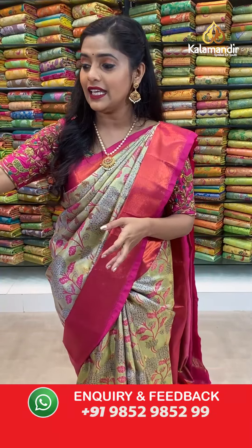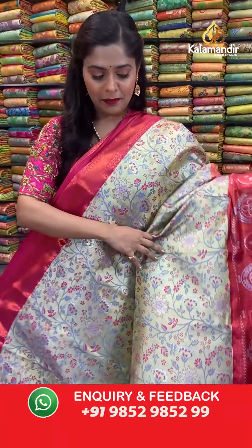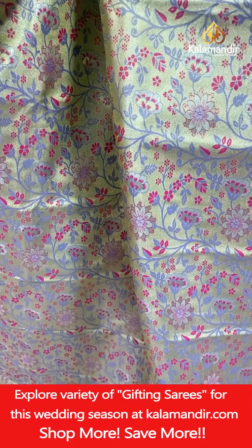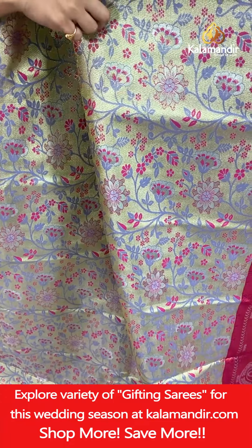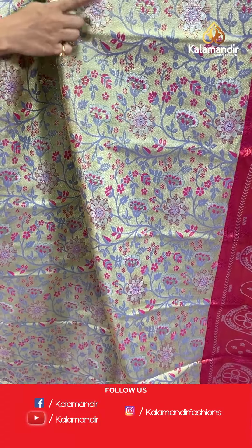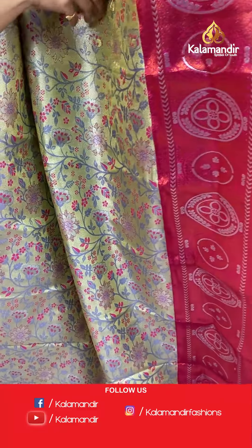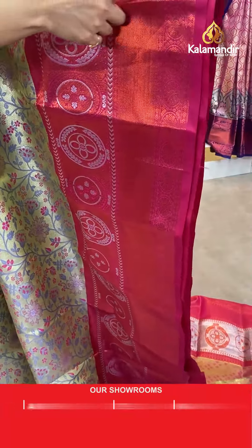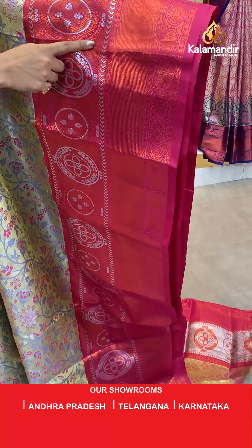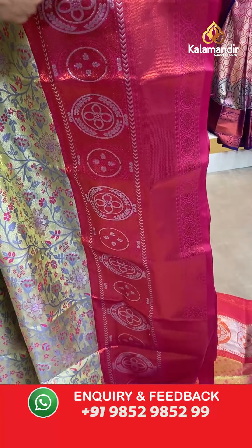Moving on to the next saree — a very beautiful cream and pink color combination. The body has the same floral jaal work with zari weaving done on the entire background and thread weaving work for the floral jaal pattern on top. The border is very broad on one side and narrow on the other, in pink color with contrasting copper zari weaving work and silver weaving work.